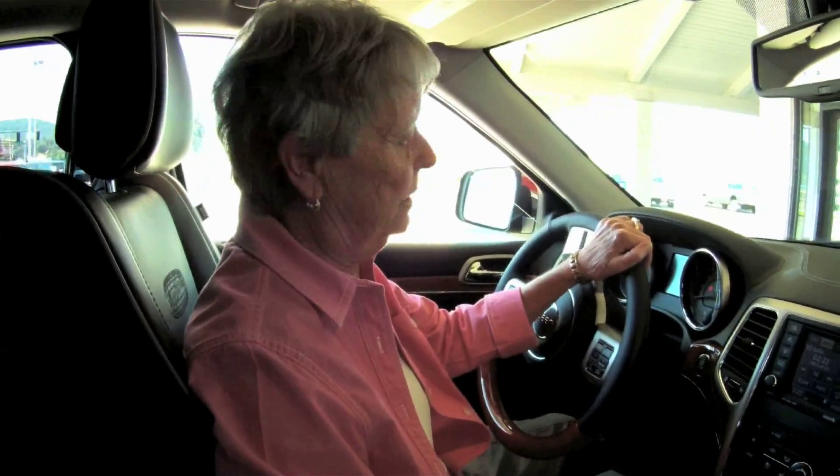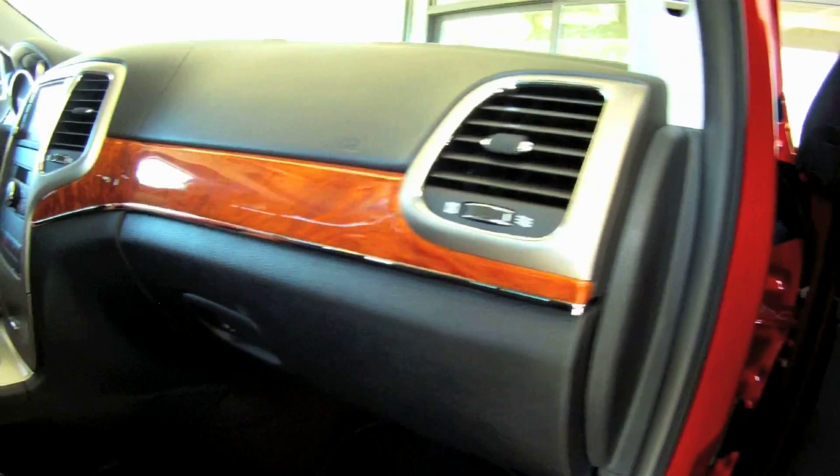It's very comfortable, it's an absolutely beautiful car, quite a showstopper. Wherever I go, people stop me and comment on it.